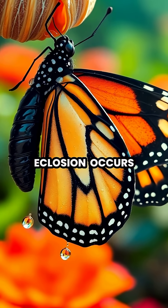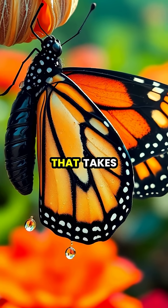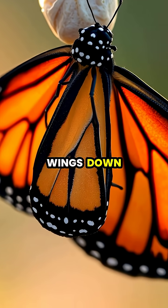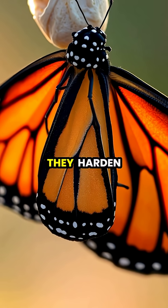Emergence, or eclosion, occurs when the butterfly breaks free from the chrysalis, a process that takes just a few minutes after weeks of development. The new butterfly must immediately hang with its wings down, pumping fluid through its wing veins to expand them before they harden.